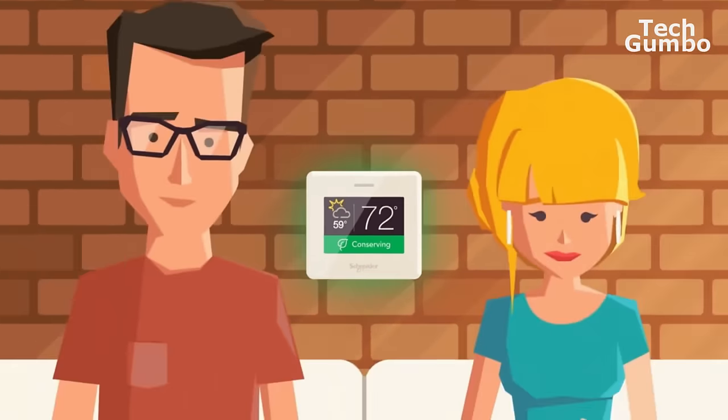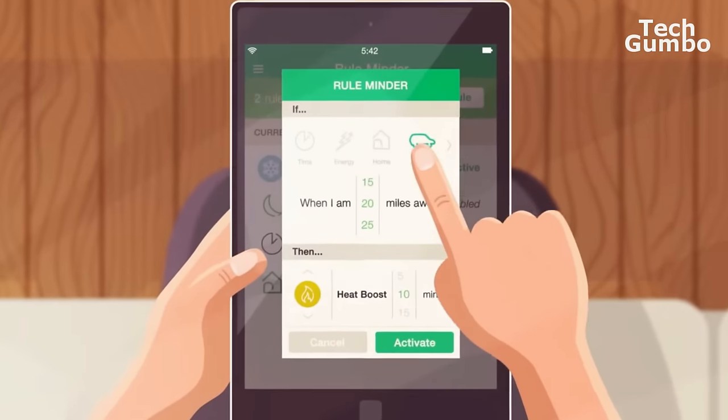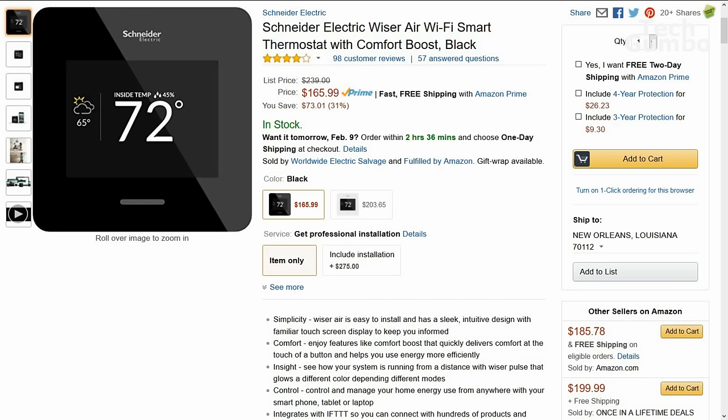The Schneider Electric Wiser Air works with If This Then That to enhance your connected home experience. Its list price on Amazon right now is $239. At the time this video was released, it was on sale for around $166.